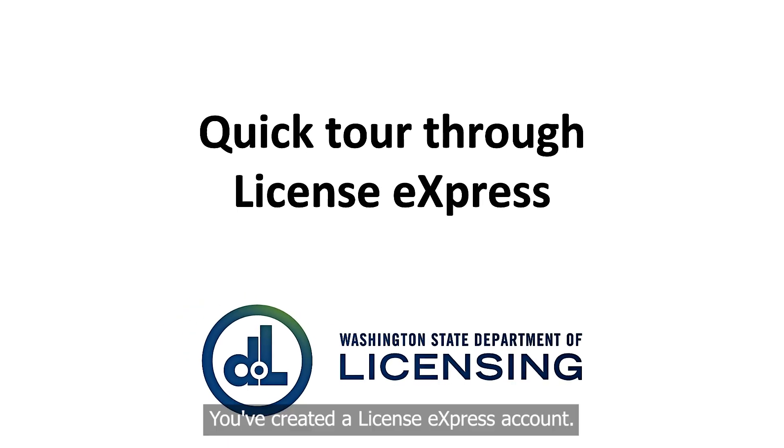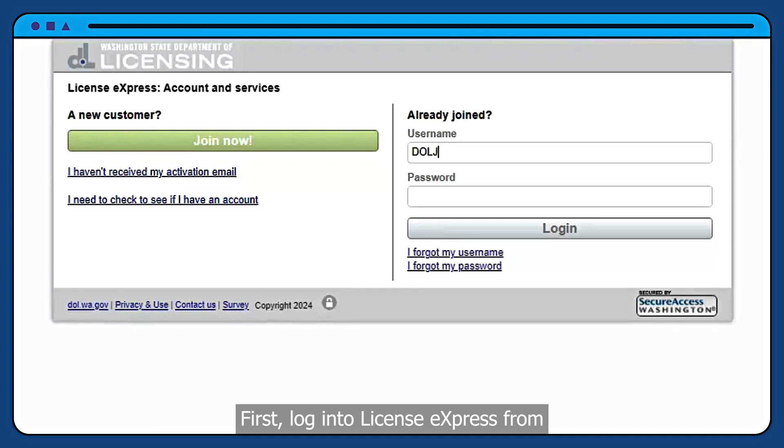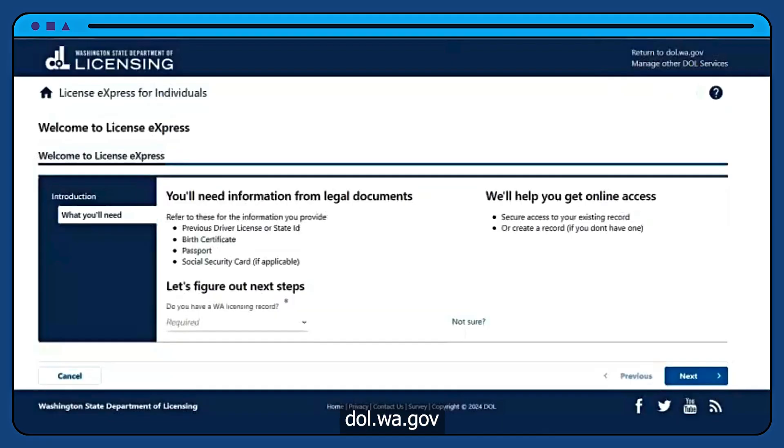You've created a License Express account. Now let's take a quick tour. First, login to License Express from dol.wa.gov.